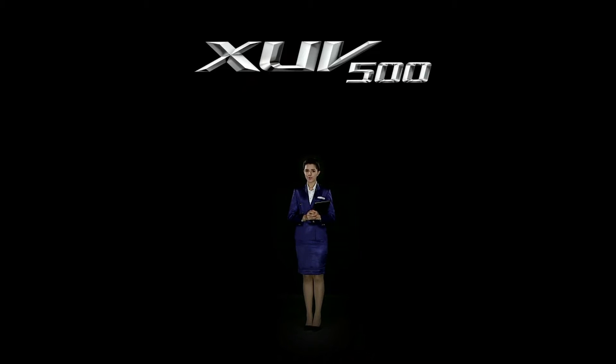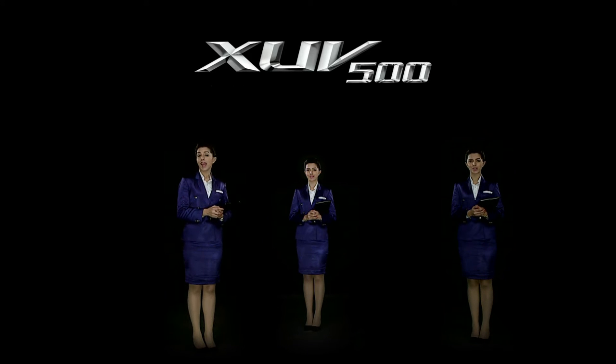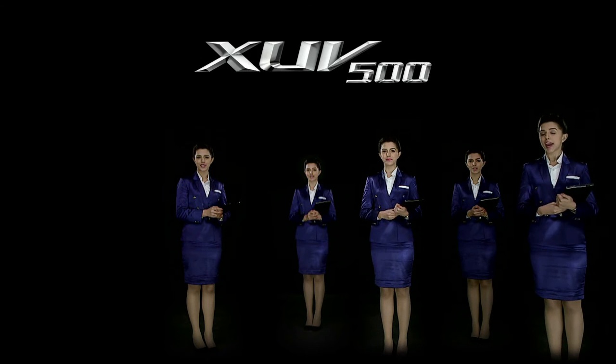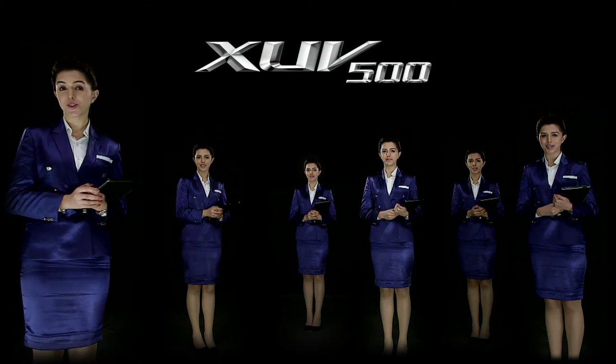Since its launch in 2011, the XUV500 has set many benchmarks. It was the first Indian SUV with a monocoque construction and created a segment between the Scorpio and high-end SUVs. XUV500 has won over 28 awards to date, including 5 Car of the Year and 8 SUV of the Year awards. It is the first product in the auto industry to offer an exclusive award-winning engagement program, the Purple Club. It has won several rallies, including being the first diesel SUV to win the Indian Rally Championship 2014, and is the fastest SUV to reach 100,000 sales for SUVs priced above 10 lakhs.